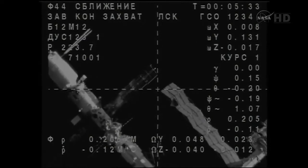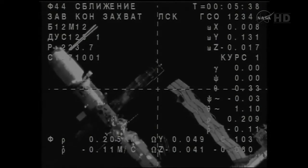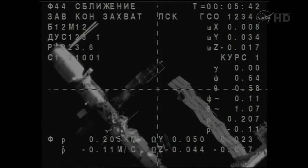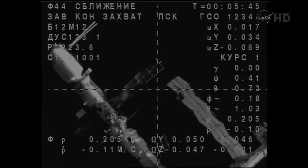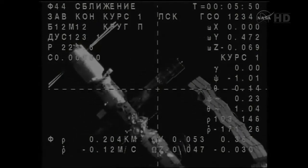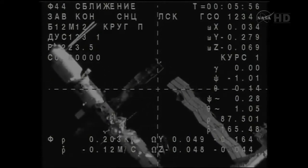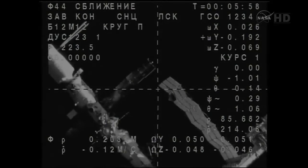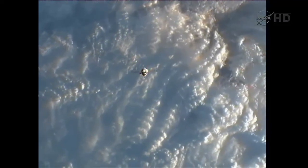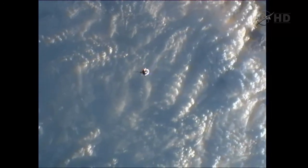The visiting vehicle officer in mission control reports station keeping has begun. The fly-around is complete. This is about a five-minute period to enable the flight control team in Korolyov to reassess the alignment of the forward docking probe at the top of the Soyuz spacecraft with the Rassvet module. Station keeping initiated at a distance of about 200 meters. The Kurs automated rendezvous system will reinitiate the approach once the Russian flight control team has approved the final approach for docking, which should come just a few minutes from now.